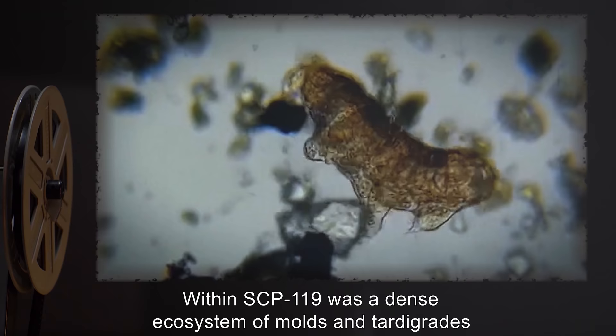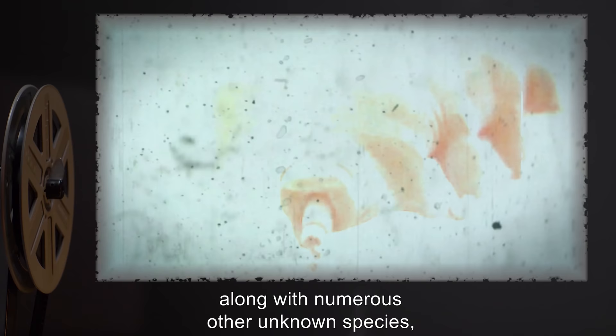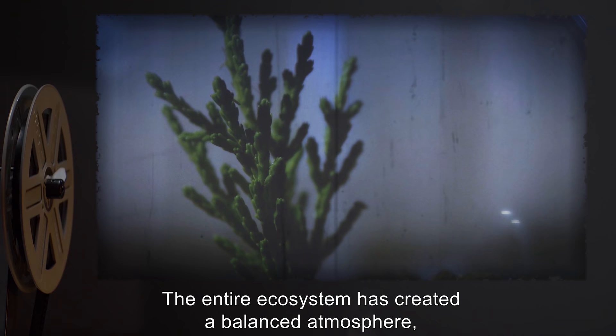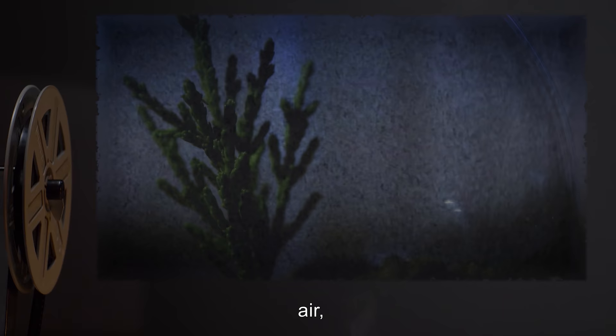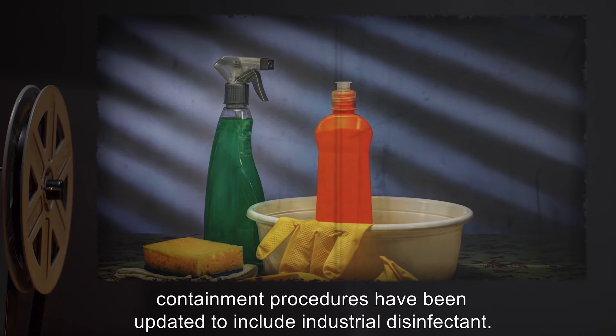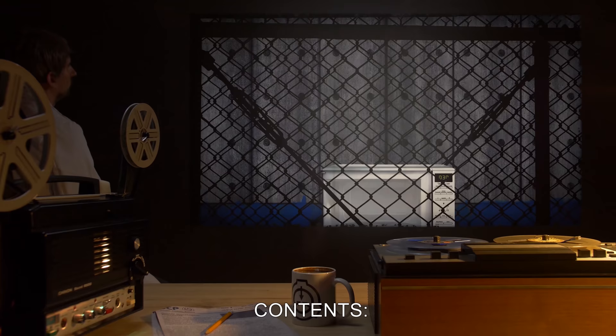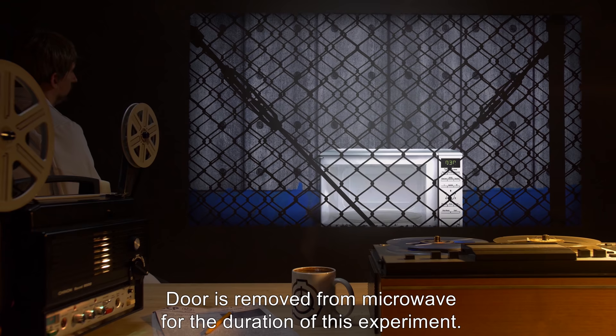Within SCP-119 was a dense ecosystem of molds and tardigrades — water bears — along with numerous other unknown species, some of which do not neatly fit within existing categories. The entire ecosystem had created a balanced atmosphere and seems to have stemmed from the original contents of the water, air, and the assistant. In light of this test, containment procedures have been updated to include industrial disinfectant.